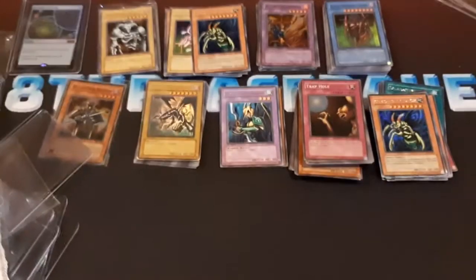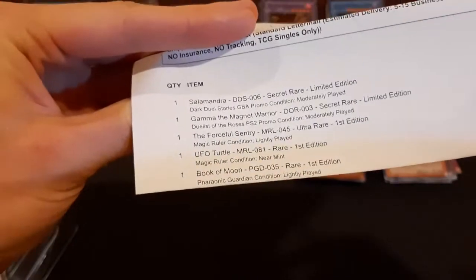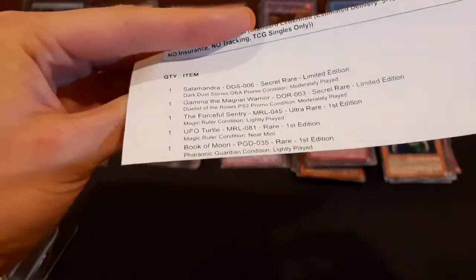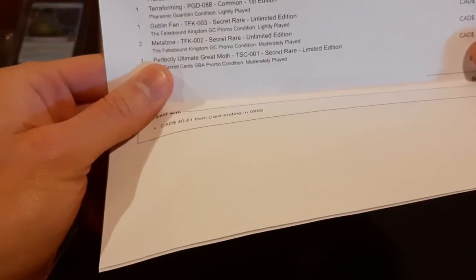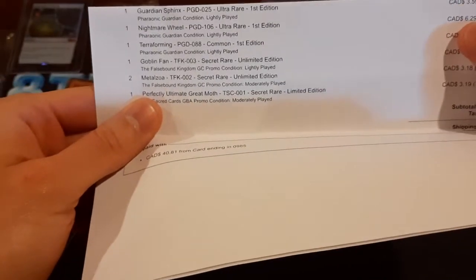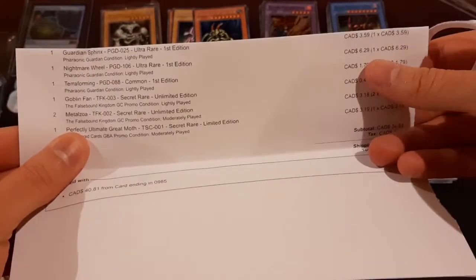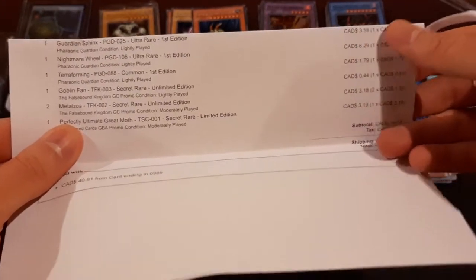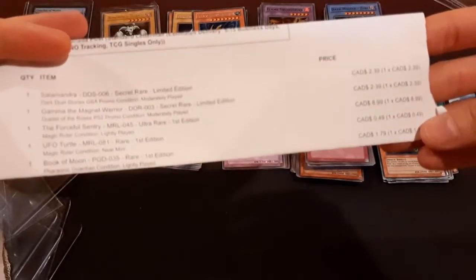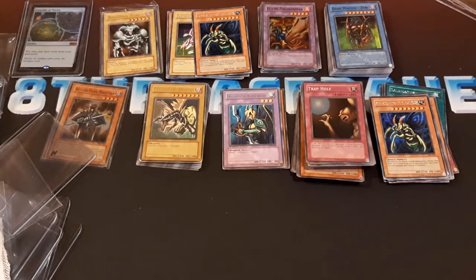Let's check out the invoice from that one — anything interesting in here. Salamandra for $3. First edition Book of Moon $1.79. Perfectly Ultimate Great Moth for $3. Metal Zoa was $3 each. First edition Nightmare Wheel $6.30. Guardian Sphinx $3.50. It's pretty cool. A big stack of paper off to the side here.